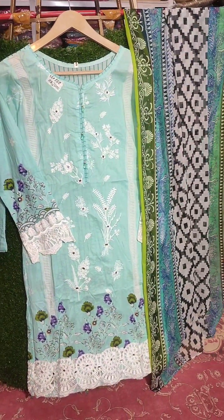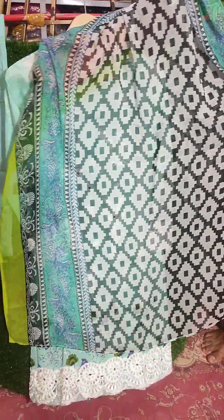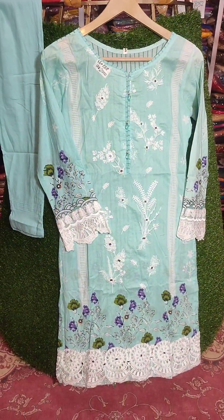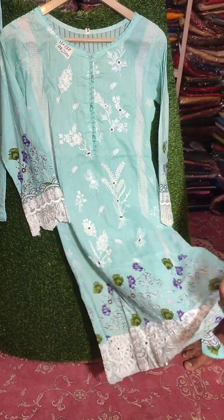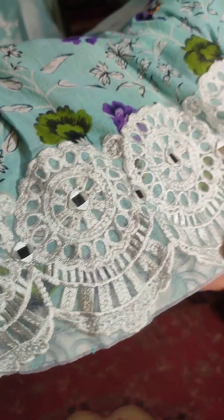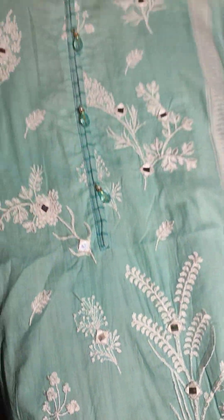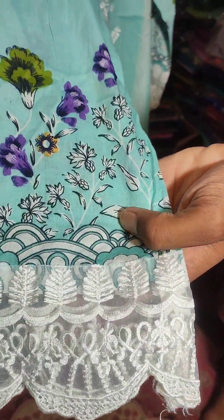It's a sea green color — it's very beautiful. Lone is very fabulous. It's full and embroidered, done with mirror work. The chest size is 16 and the chest size is 38. The length size is 38.